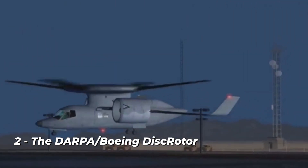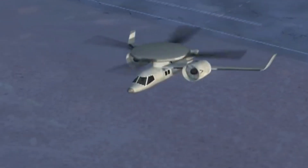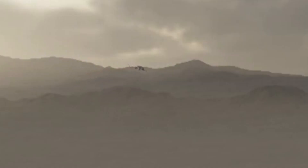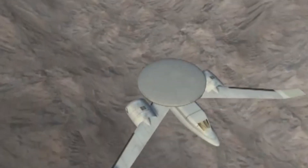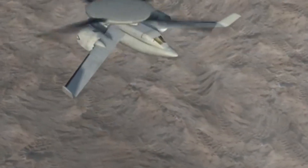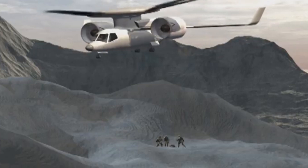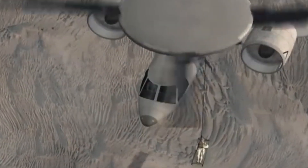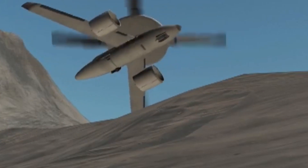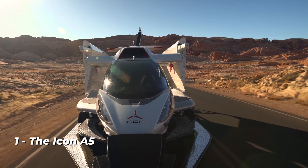Number 2: the DARPA Boeing Disc Rotor. DARPA seems to be working behind the scenes on every technological endeavor, and air travel is no exception. This entry resembles a futuristic helicopter more than the fixed-wing or airship entries. Similar to a helicopter, the DARPA and Boeing-designed Disc Rotor will take off and land using rotating blades. Once in the air, the blades will constrict into a sizable disc on top of the ship, acting as wings. Jet engines mounted on the sides then propel flight forward, allowing the aircraft to fly at speeds generally unattainable for helicopters.